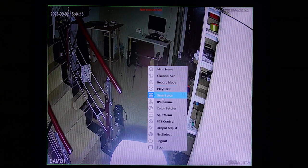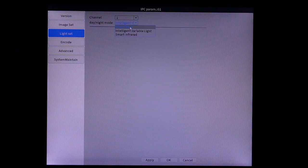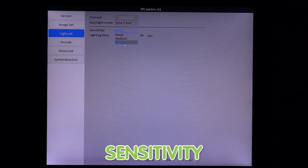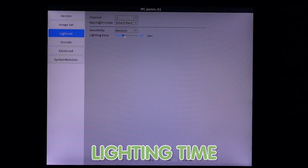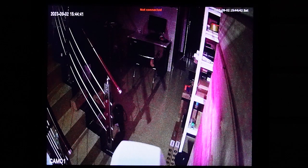Let's go to IPC again and the light settings. I'm also going to show you the smart alert feature. You can adjust the sensitivity to avoid false alarms — we have weak, medium, and strong. Let's set it to medium. And also the lighting duration: if someone walks by, the light will turn on for about 40 seconds, as I've just set.